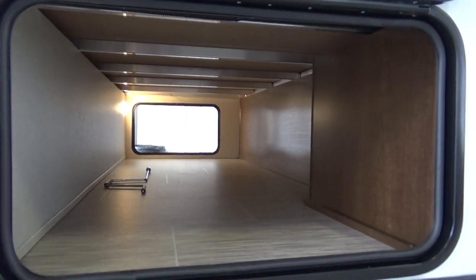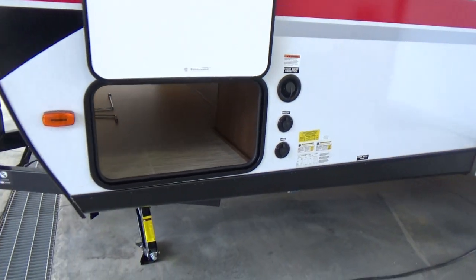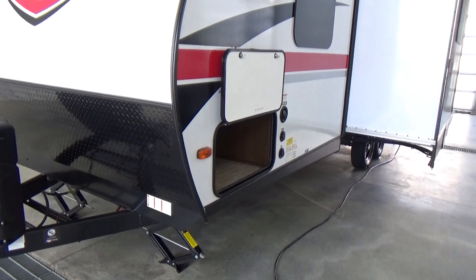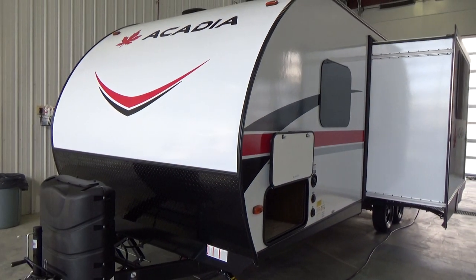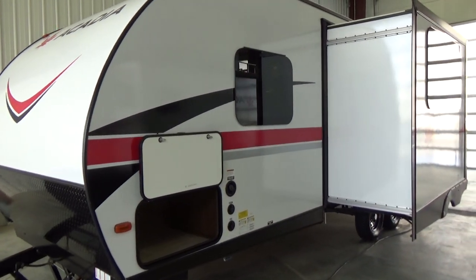We've hand-picked this product with the feature content and the floor plans. We only did three floor plans — we did a volume buy, purchasing 60 of these trailers in three different floor plans, 20 each, to really get the price point down for a very well-made travel trailer.